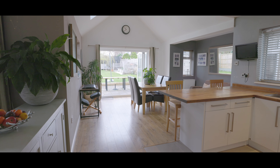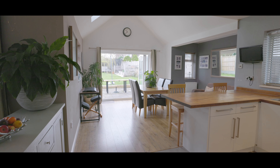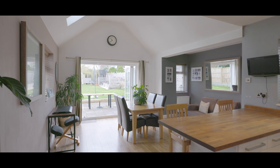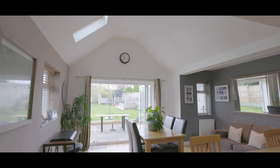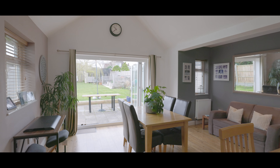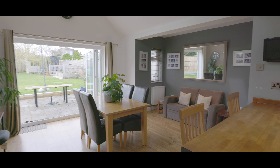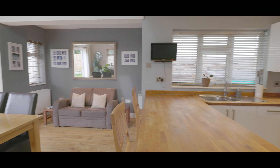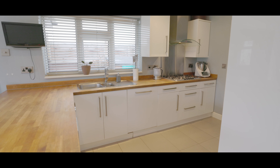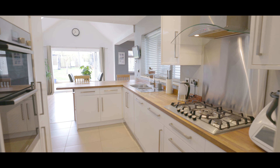A bright and spacious part of the property with vaulted ceilings, bifold doors onto the rear garden, skylights above, windows to three aspects, and hardwood flooring throughout that neatly transitions into tiled flooring for the kitchen area.